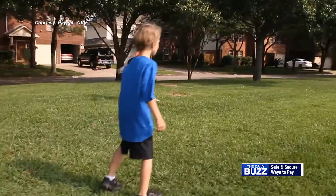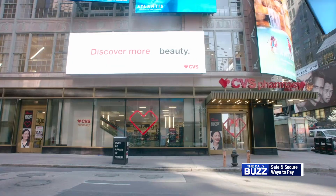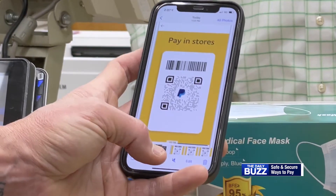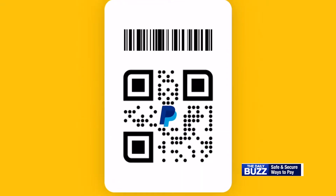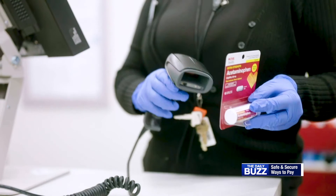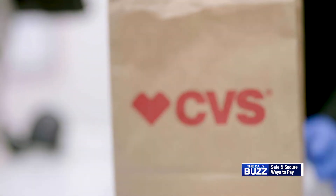The seasons are changing and it's time to stock up on your health and wellness needs and household essentials. As you head to the store, there's a new and easy way to pay that's safe, secure, and touch-free. Using PayPal and Venmo QR codes, you can make payments without touching a keypad or signing a receipt at CVS Pharmacies nationwide. And the process is so easy.